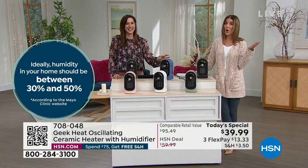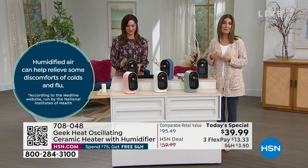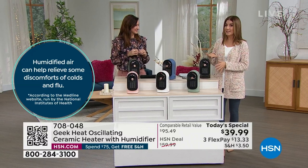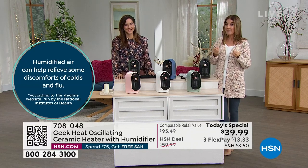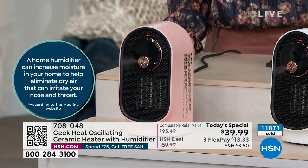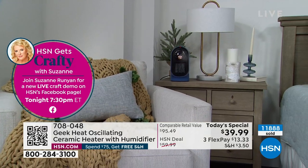Does anyone know anybody who's sick right now? I think we all know a coworker, a friend, a relative. If you wake up at night and your nasal passages are dry, or you can't even talk, it's probably because there's no humidity in the air. This keeps cranking it out hour after hour. If you want the pink, we only have about 400 remaining — last call on pink. After pink, I think the next bestseller to go will be black. It's our final presentation; there's not another show tonight for Geek Heat. This is our best value of the day.